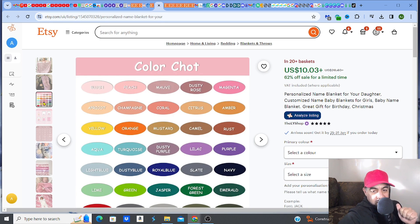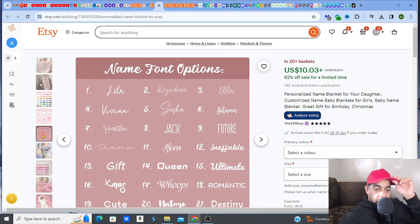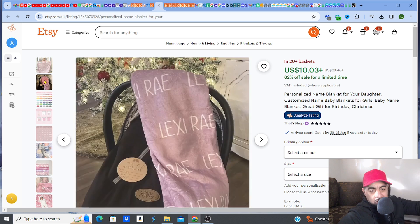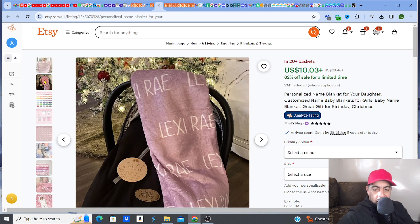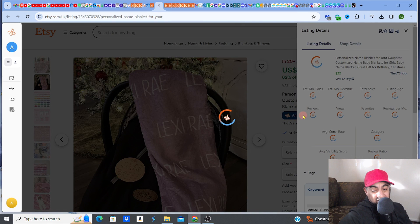Similar to the other seller, you've got different color charts, sizes, and different font styles — you can even choose what font you want for the name that goes across the blanket. Those are the options, and those are the ones working well. Analyzing this listing, it's making $67,000 per month and it is on sale right now, so take that into account.